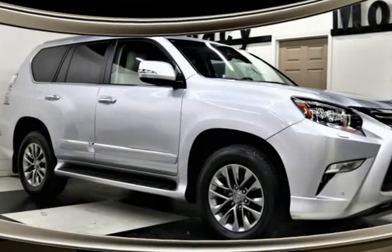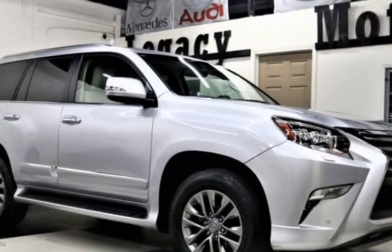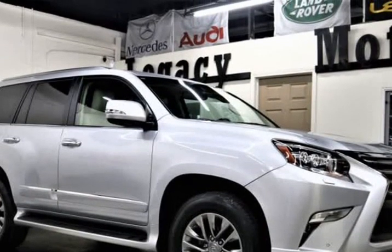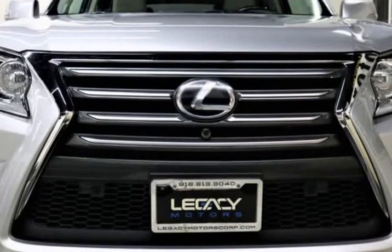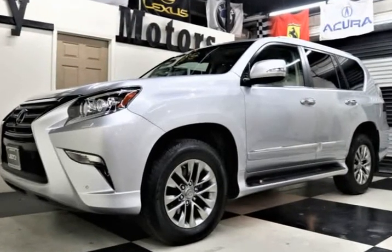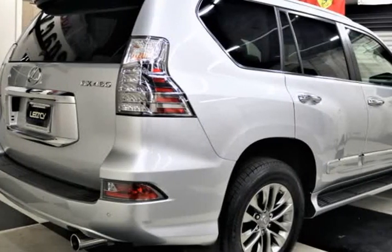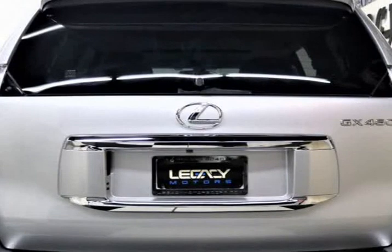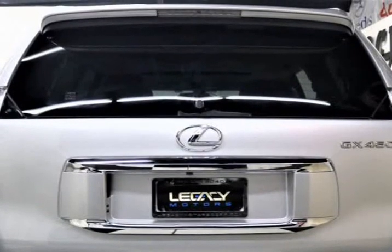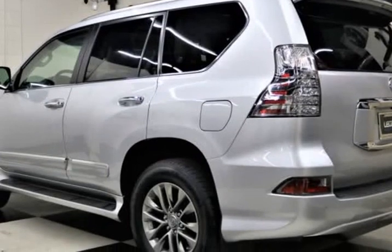This 2017 Lexus GX 460 is brought to you by Legacy Motors Inc. This is a 2017 Lexus GX 460 Luxury Sport 4X4 with a V8 4.6L automatic 6-speed transmission and 4WD. With amazing accommodations and off-road capability, our 2017 Lexus GX 460 Luxury 4WD is presented in Starfire Silver Pearl.